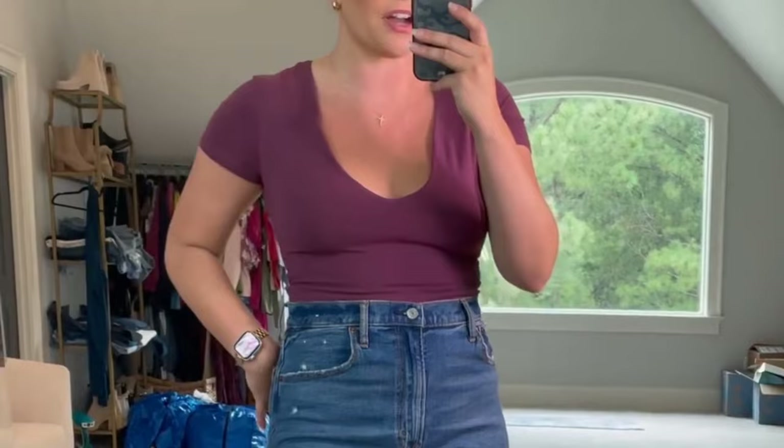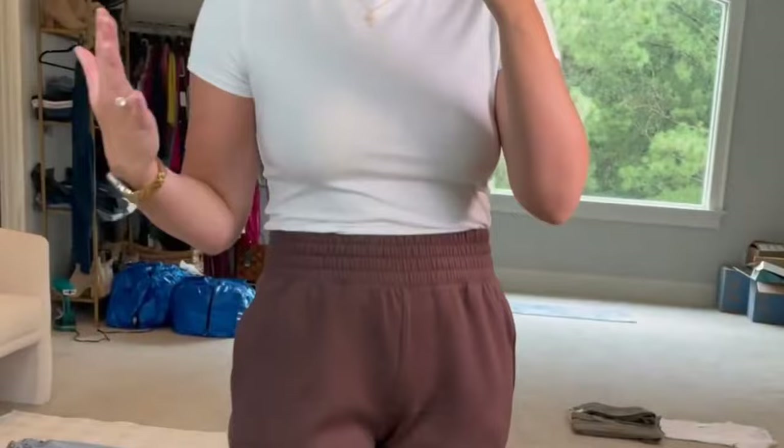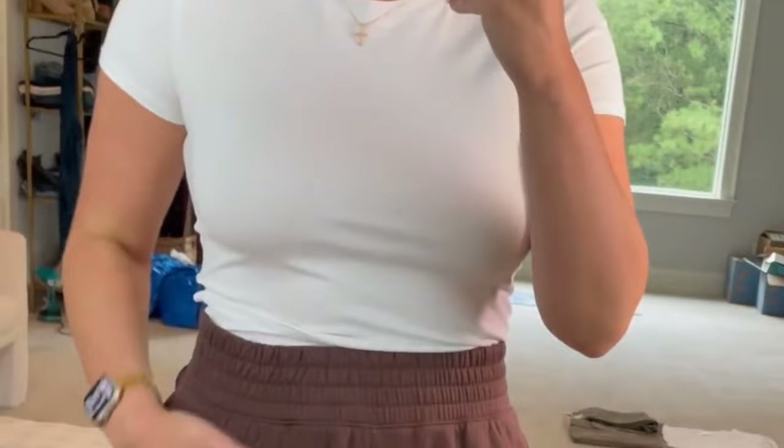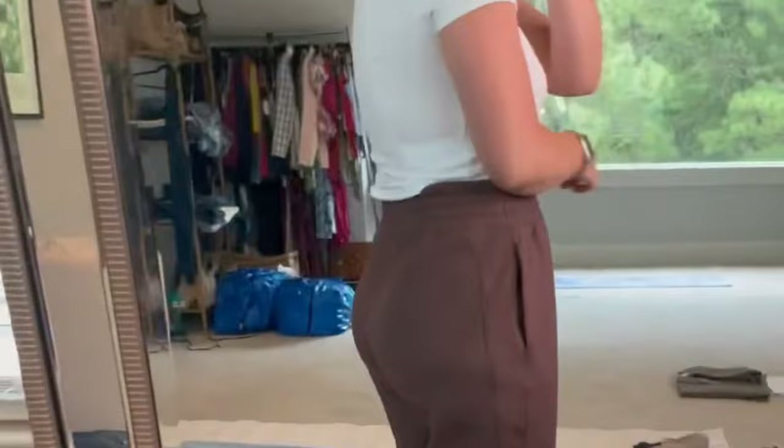Y'all, meet your new favorite sweatpants. These are so freaking good — the fabric is heavenly. It's like a buttery soft neoprene knit. It's not super thin but not super hot either. I am obsessed with it. It is so cozy and comfy, the waistband has lots of stretch, and these are living-worthy — you want to put these on and just chill around your house. I love the cuffed ankle too — it just gives it a nice chic look.